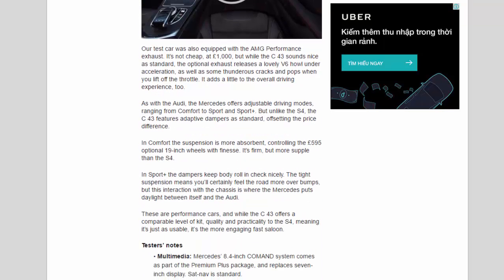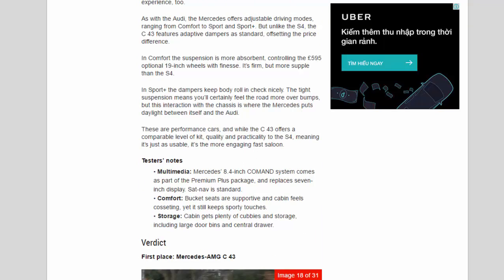As with the Audi, the Mercedes offers adjustable driving modes ranging from Comfort to Sport and Sport Plus. But unlike the S4, the C43 features adaptive dampers as standard, offsetting the price difference. In Comfort the suspension is more absorbent, controlling the optional 19-inch wheels with finesse — firm, but more supple than the S4. In Sport, the dampers keep body roll in check nicely. The tight suspension means you'll feel the road more over bumps, but this interaction with the chassis is where the Mercedes puts daylight between itself and the Audi. The C43 is the more engaging fast saloon.